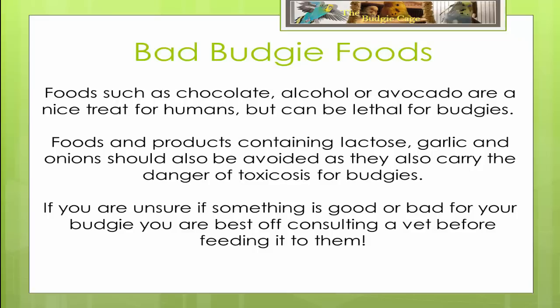There are certain foods that you should never give your budgerigar. Foods such as chocolate, alcohol or avocado are a nice treat for humans but can be lethal for budgies. Foods and products containing lactose, garlic and onions should also be avoided and also carry the danger of toxicosis for budgies. If you are unsure if something is good or bad for your budgie, you are best off consulting a vet before feeding it to them.